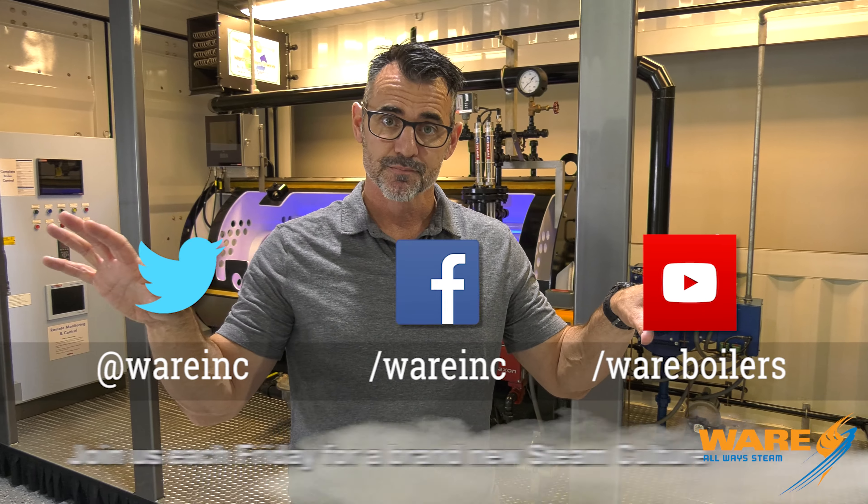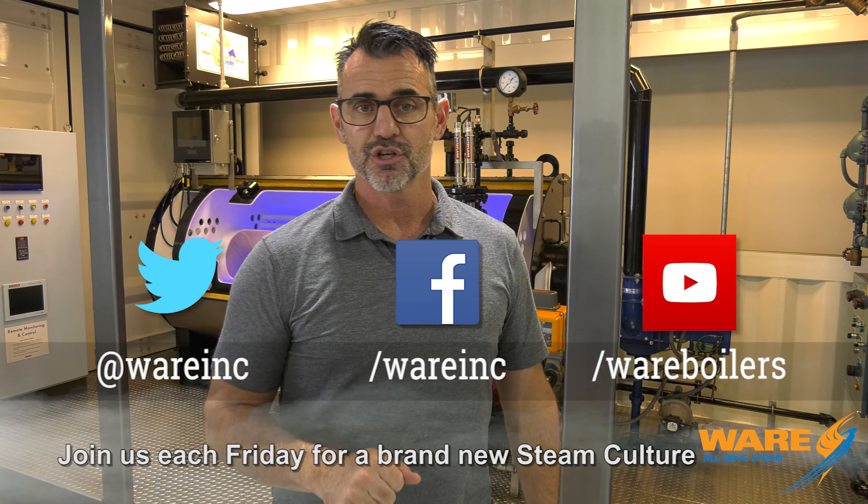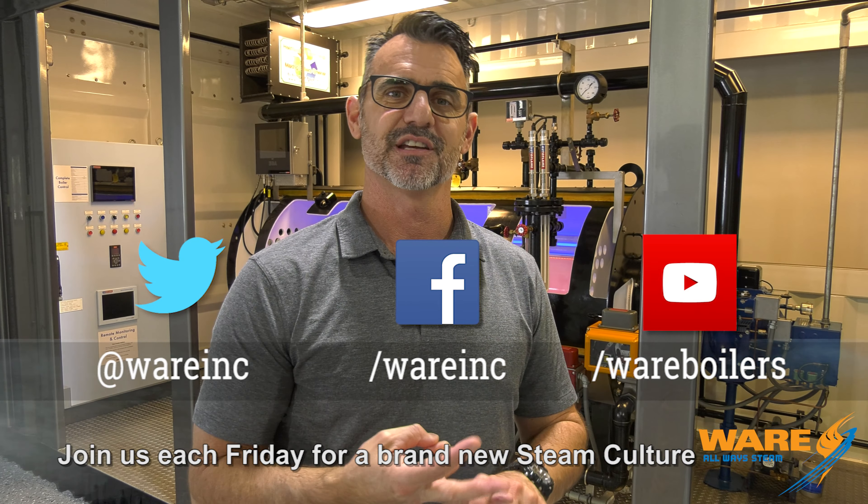Before you do that, stop by our site and check us out, because we've got content each and every week — something new. We've got new bowling points, we've got new Steam Cultures, we've got new content on our website all the time. You need to go have a look-see, and then come and see me here next Friday on our next Steam Culture. Thanks for joining us.